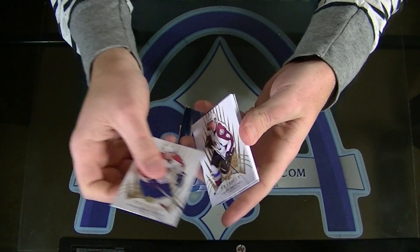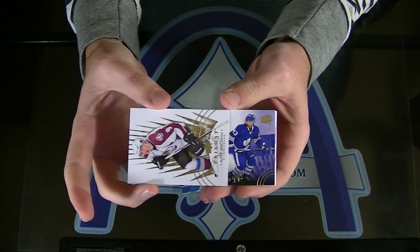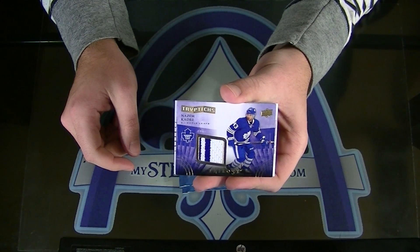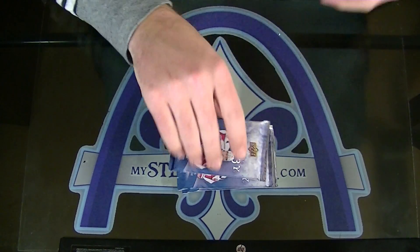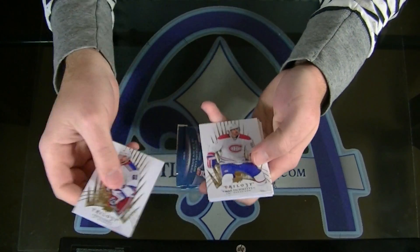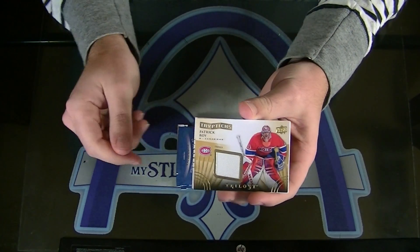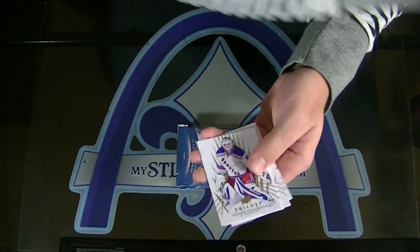Fatty number two. Is it Triptich? Boom. For Toronto, Nazem Kadri. Two-color Triptich. Soup. Good looking card there. Nazem Kadri. Another fatty — lots of fatties in these. That's Montreal right there. Patrick Waugh, Triptich Jersey for the Montreal Canadiens. Jim, on the board.